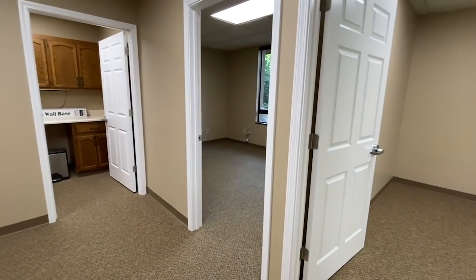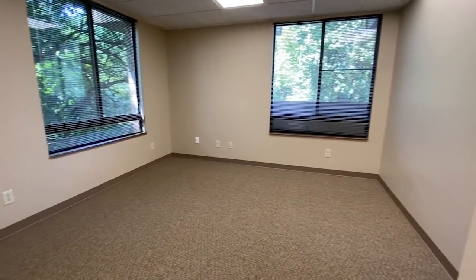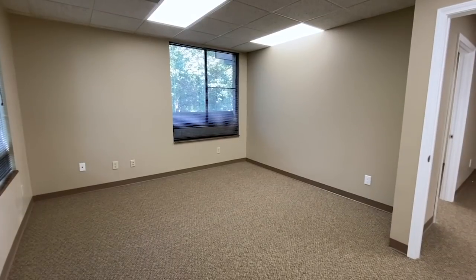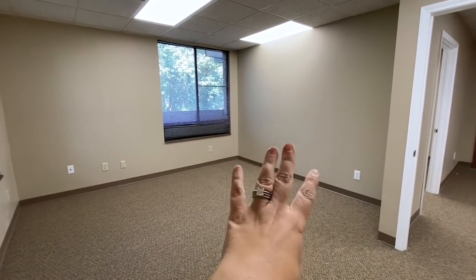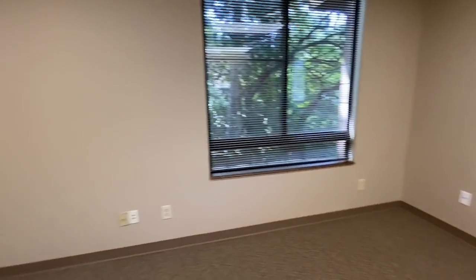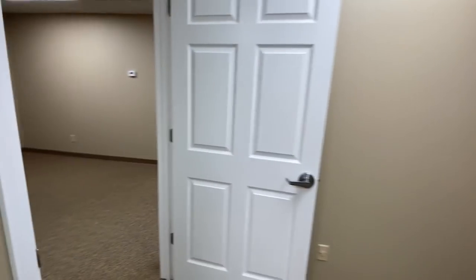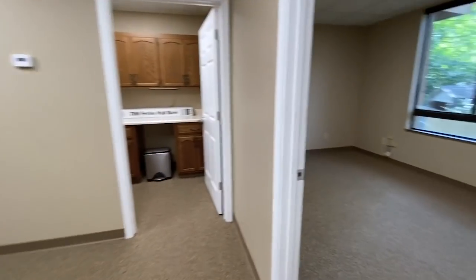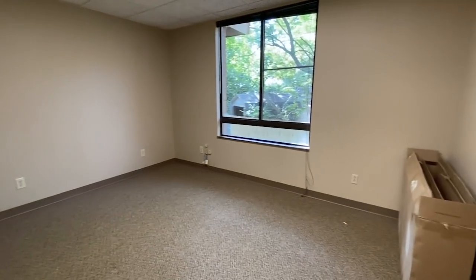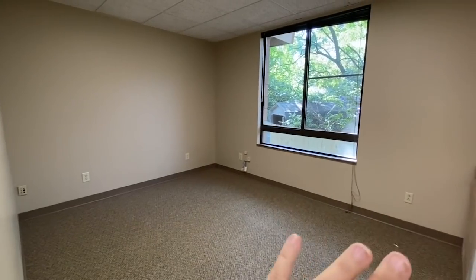There are two offices. This bigger one is going to be the filming space — it's the biggest office, so I think it's going to work well. I'm thinking I'll put my backdrop along here, and there's plenty of room for all my filming equipment, lights, and everything. I'll probably have some storage over here to house all my equipment. And this other office in here is probably going to be my personal office — I'll definitely have a desk, maybe a couch, something in here. I'm excited about that. I love the big window and it opens up, which is really nice.